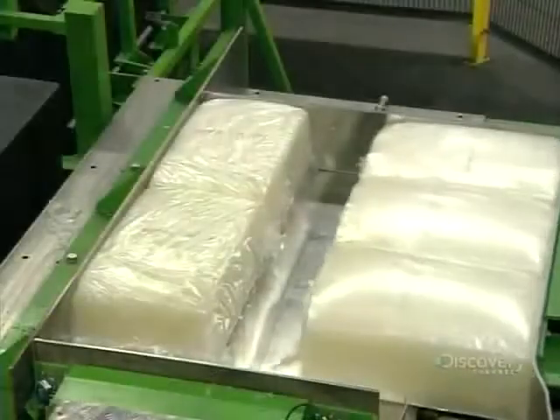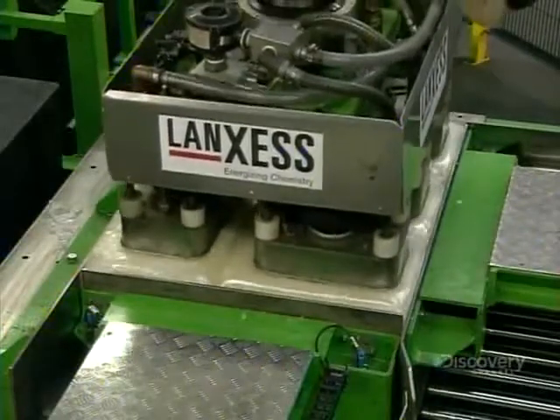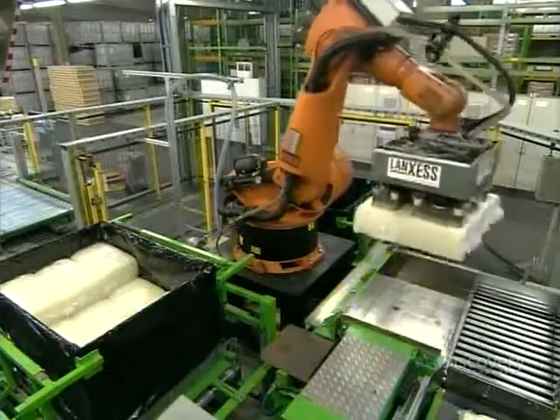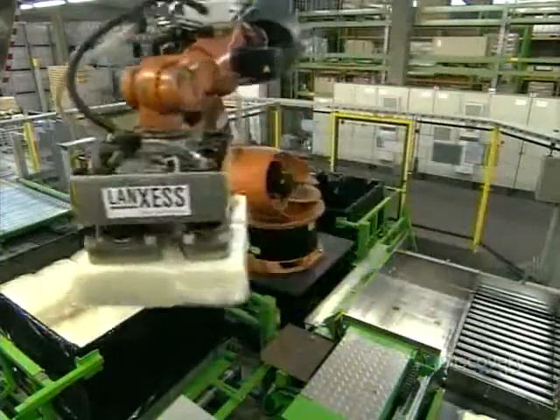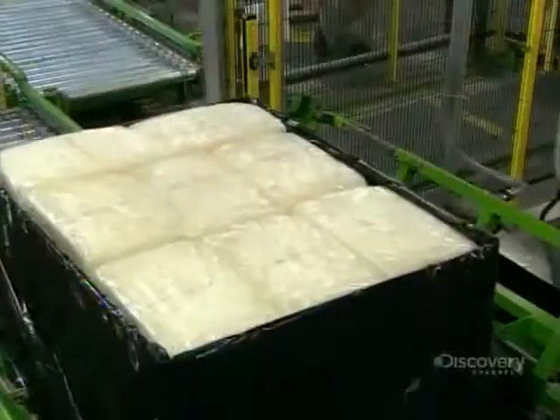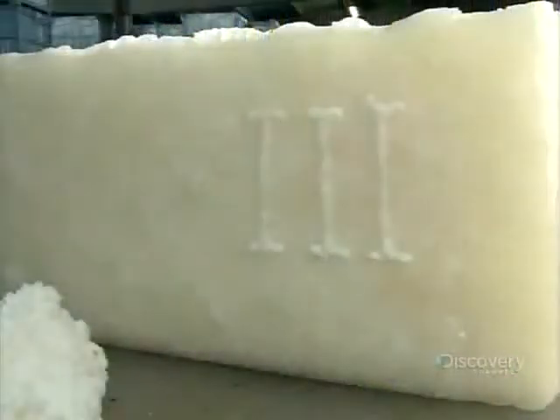These bales of synthetic rubber have taken about six hours to manufacture. And this purely chemical creation isn't much different than the real thing — like natural rubber, it can be melted and shaped into many different things. Soon this batch will be turned into tires, and that's when the synthetic rubber will really hit the road.